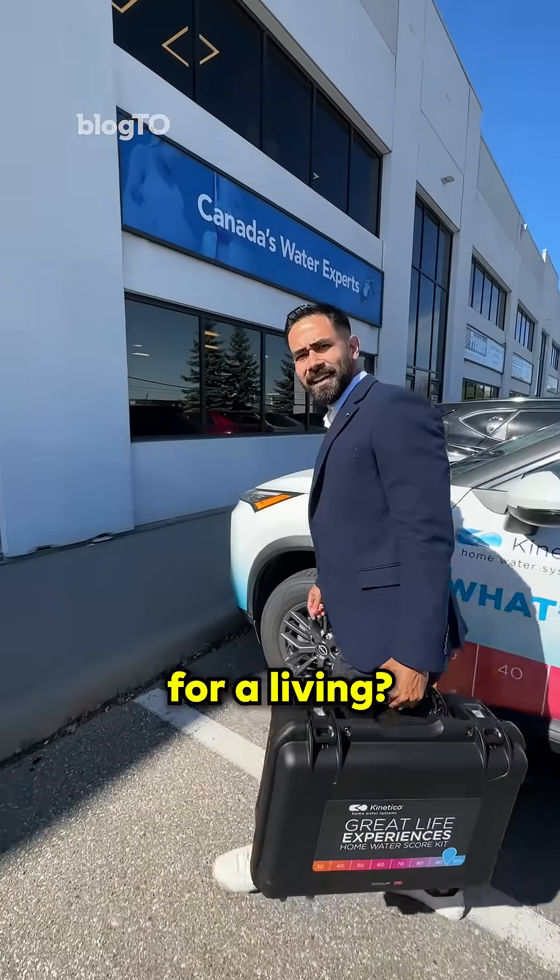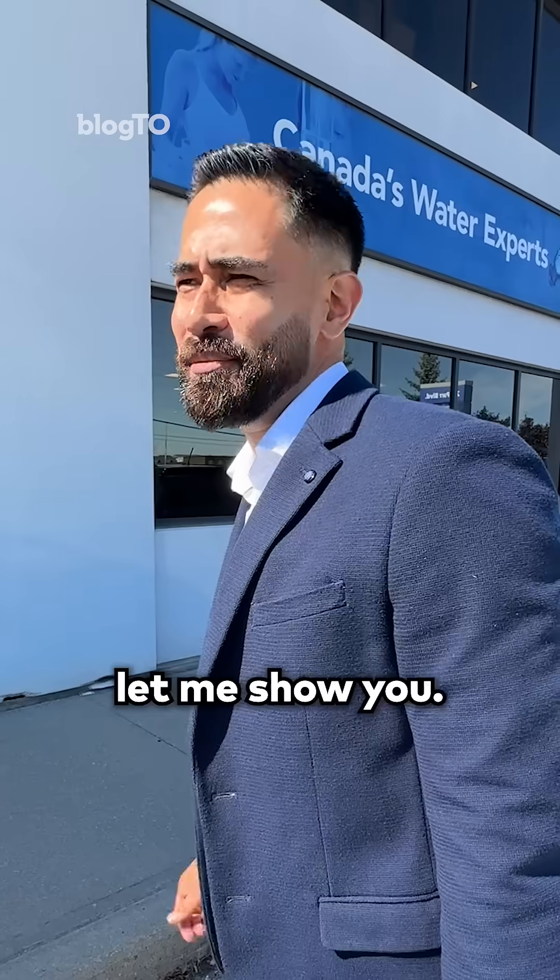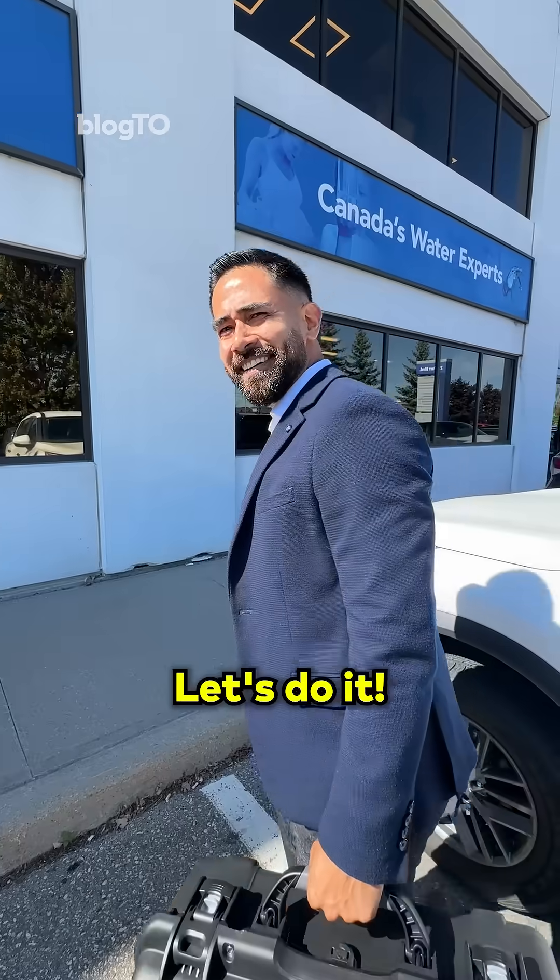Excuse me, what do you do for a living? Well, I take your water and give you great life experiences. How does that work? Well, let me show you. I'm going to the office now. Great, let's do it.